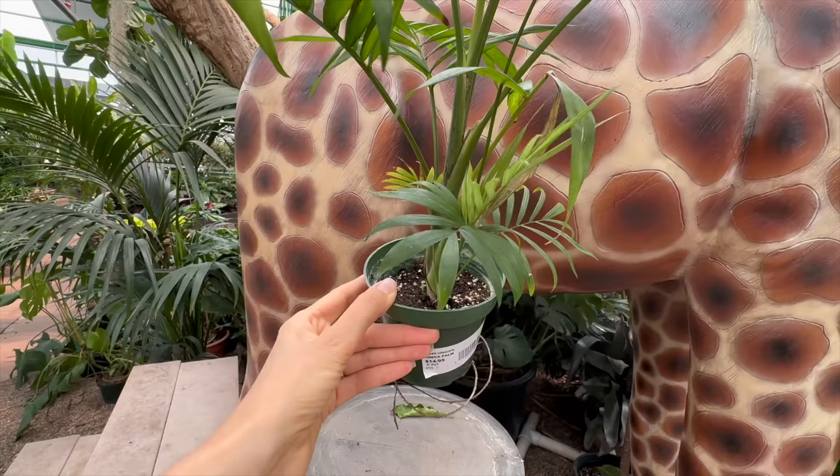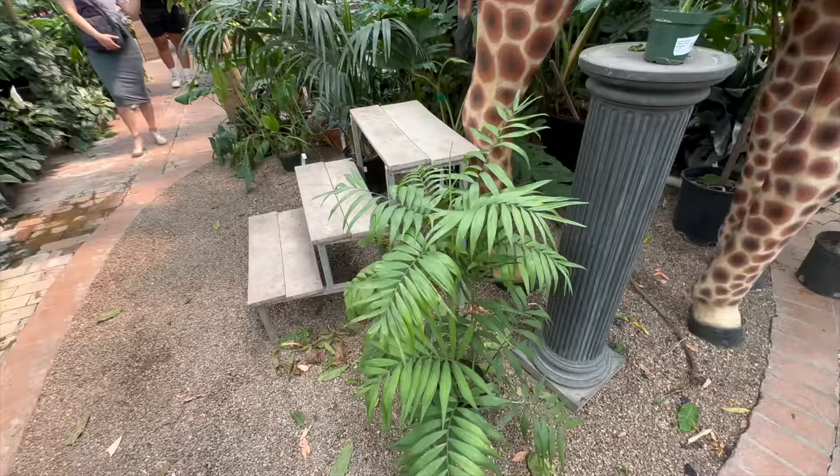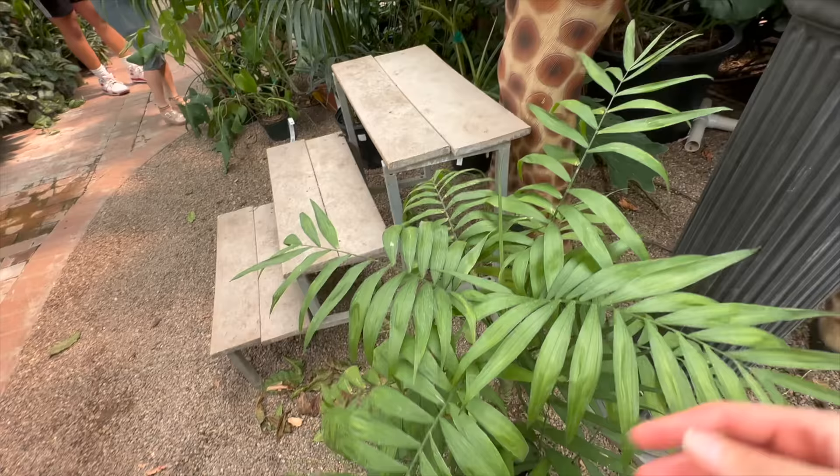Me and the giraffe are hanging out back here checking out these palms. I was thinking I was just going to get a four-inch size, but they still have this one I saw last time I was here. I really like this a lot - it's older but it's a bit chewed up, looks like it got a little nibbled on. Some of the fronds are a little beat up.